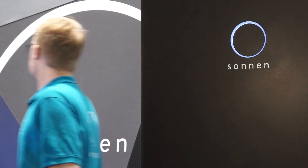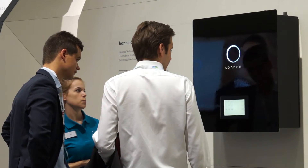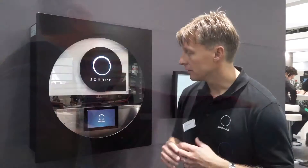German manufacturer of energy storage solutions, Sonnen, showcased its flagship Sonnen battery eco, an energy storage solution that utilizes intelligent energy management software.